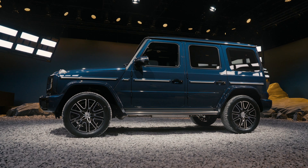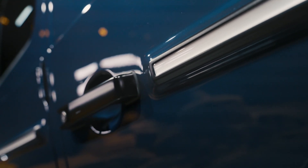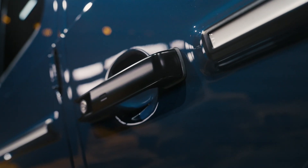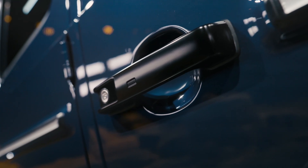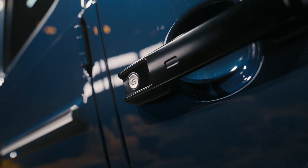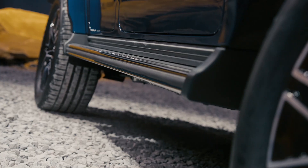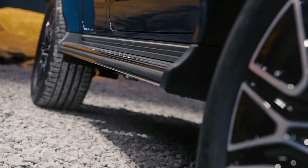Even with its smaller displacement engine, the G550 still has excellent off-road ability. Three mechanical differential locks are paired with a transfer case that offers low-range off-road gearing. The same 9.5 inches of ground clearance remain, as do the truck's approach and departure angles of 30 and 31 degrees, respectively.